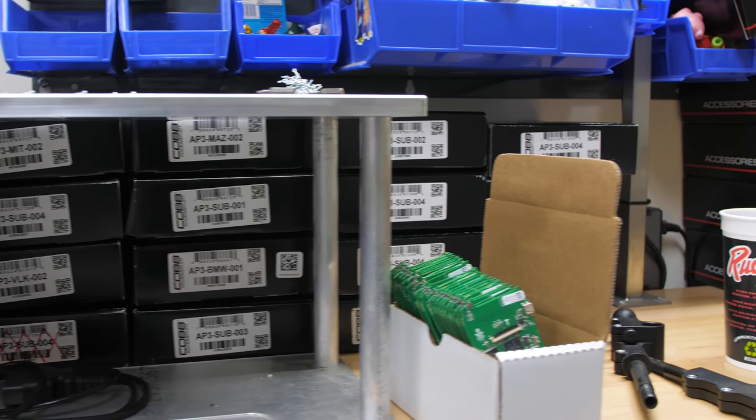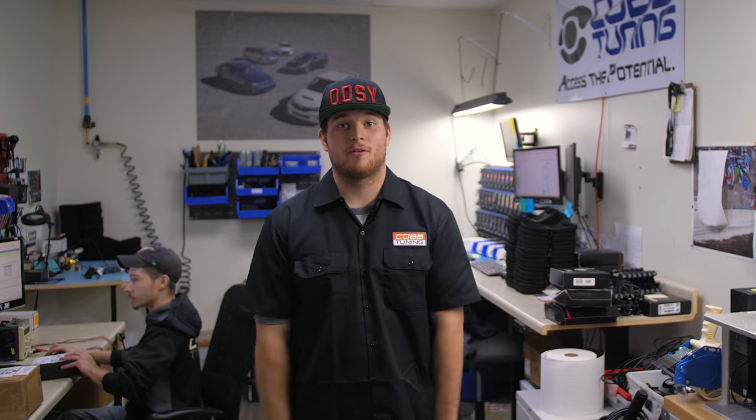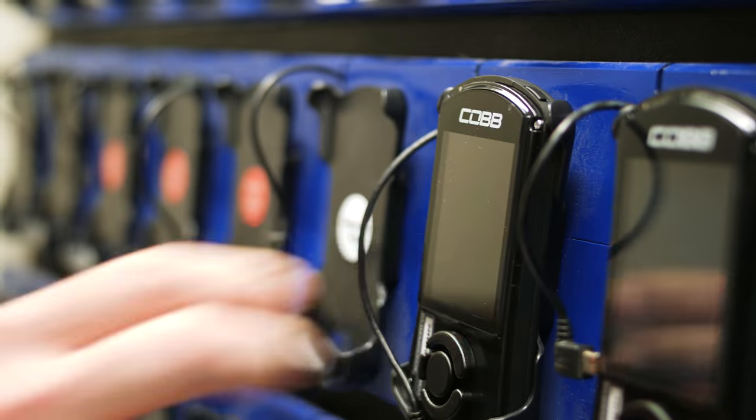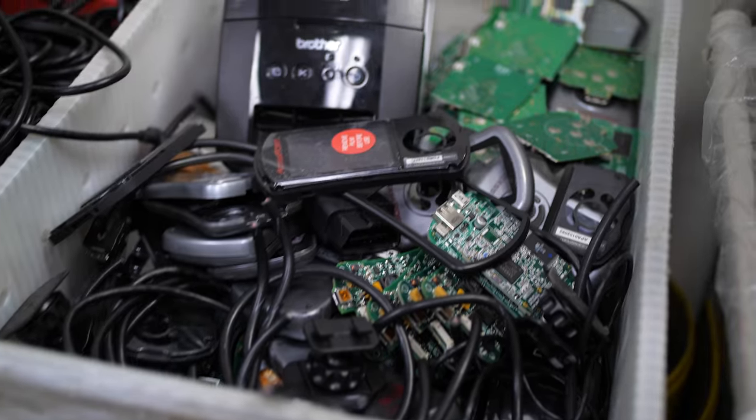So this is actually one of my favorite rooms here at Cobb Tuning — this is the access port repair room and programming room. This is where we line up all the access ports to get programmed into the various part numbers, and we also complete repairs here.